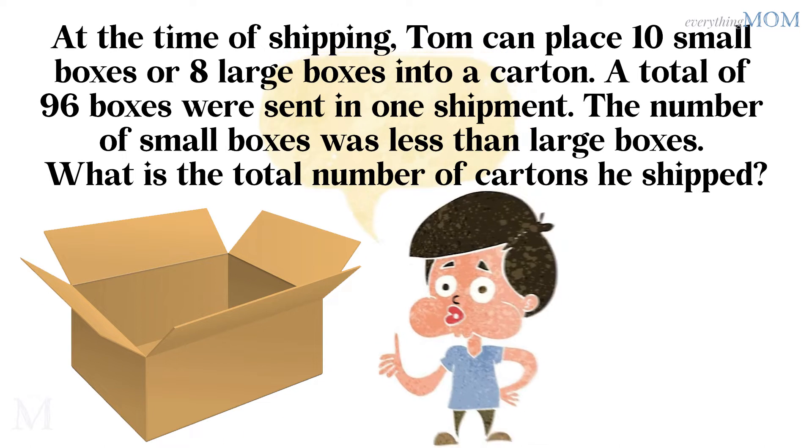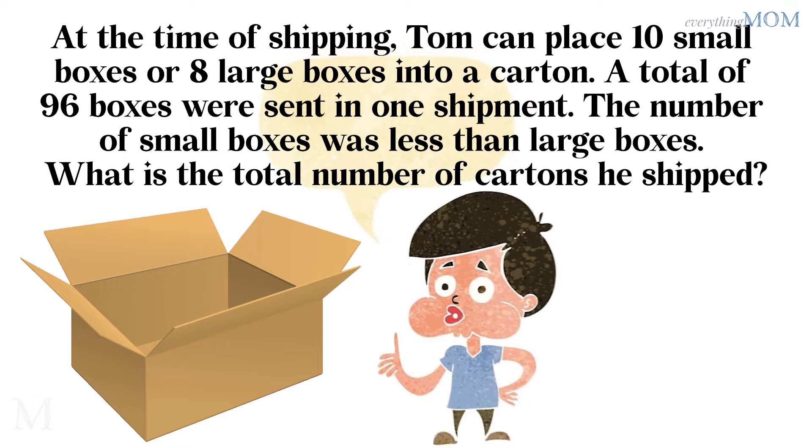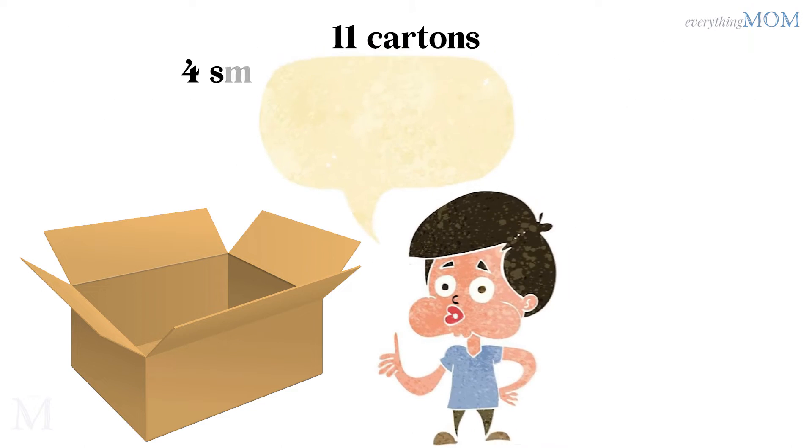At the time of shipping, Taunton placed 10 small boxes or 8 large boxes into a carton. A total of 96 boxes were sent in one shipment. The number of small boxes was less than large boxes. What is the total number of cartons shipped? 11 cartons.